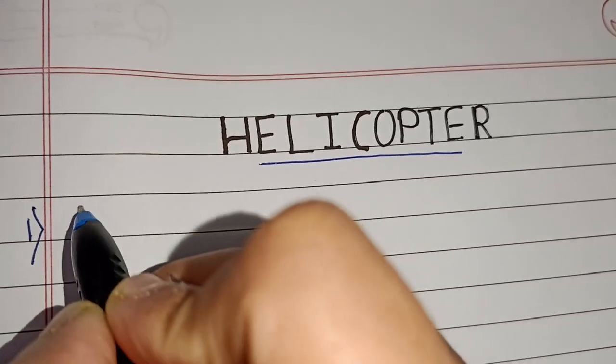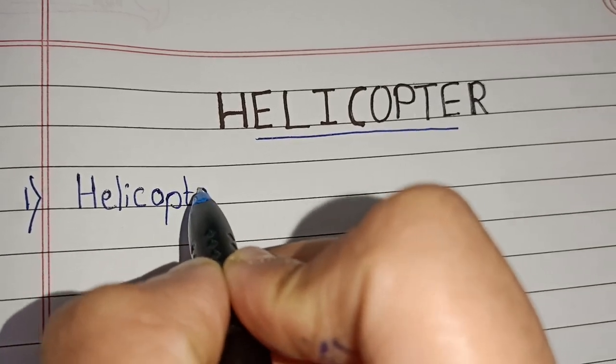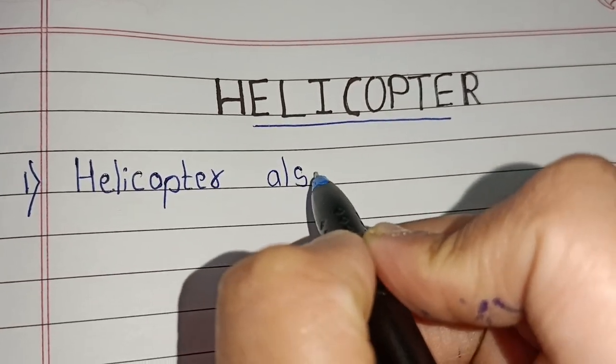Hello friends, welcome to my channel. Today's topic we are going to learn about helicopter. So, let's start.